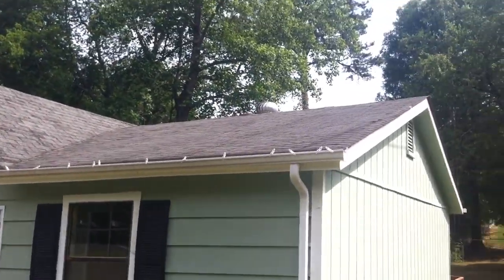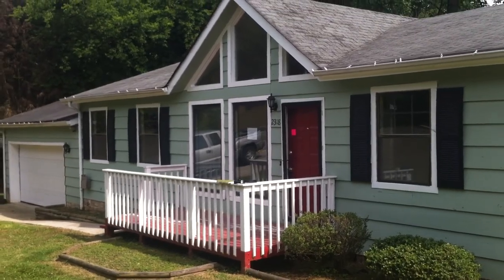One more look. And there you have it — that's 2318 Lions Lane.